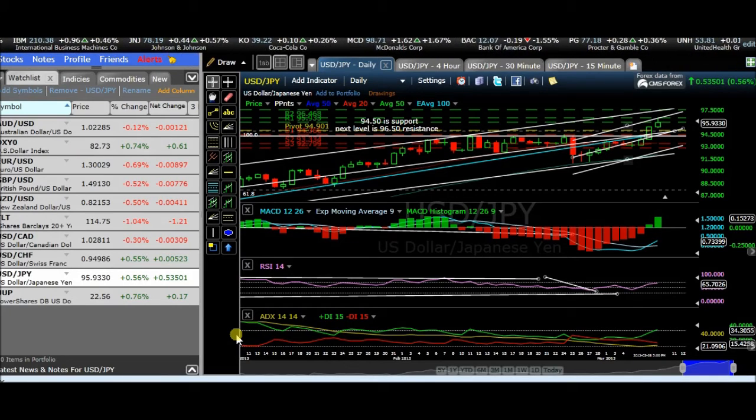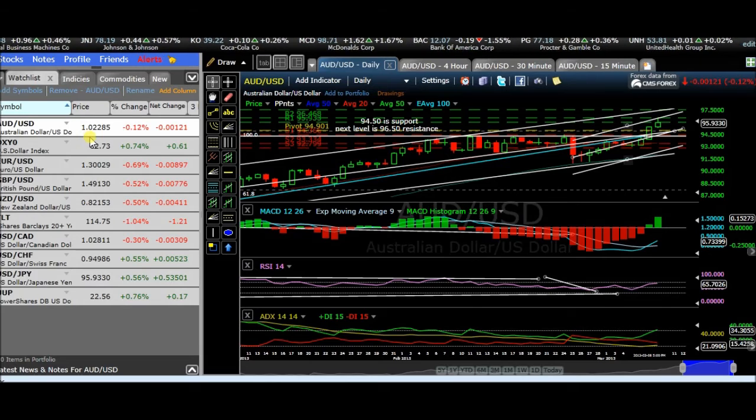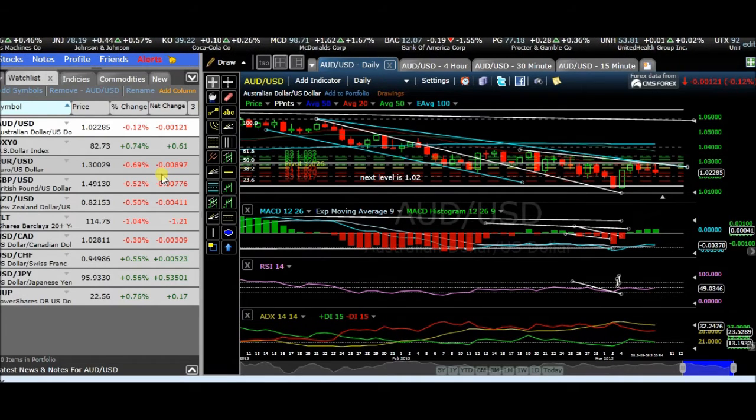Hello, welcome to this weekend's analysis report. I'd like to go over some currencies this week. First of all, we'll go to the commitment of traders and we'll just check out what's going on there.